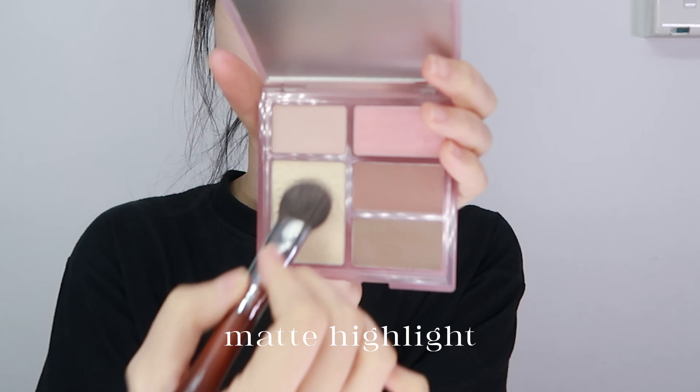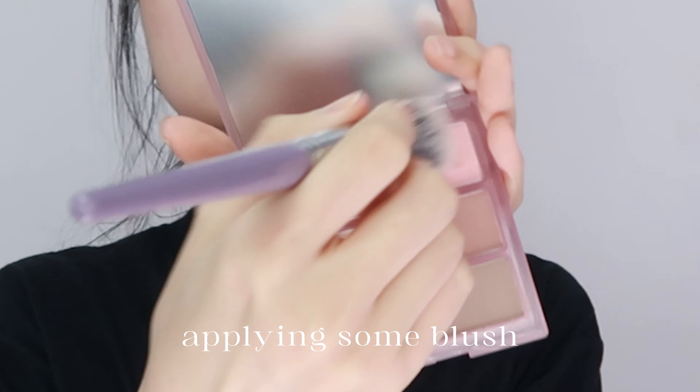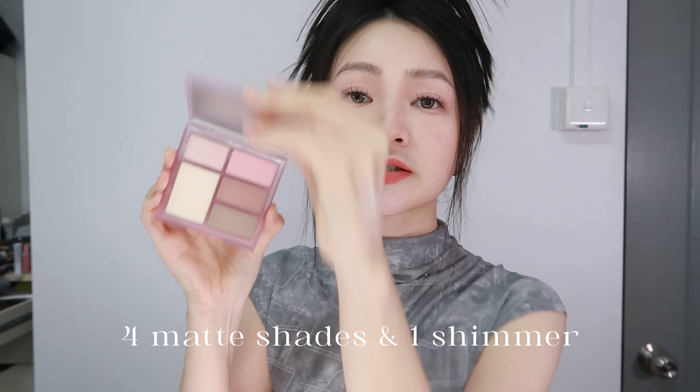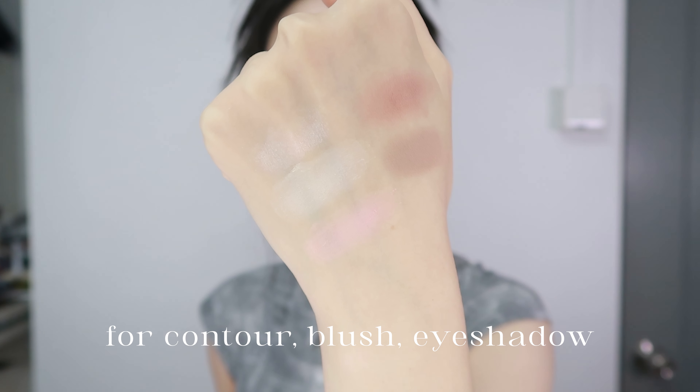That highlight — hopefully it works. Now I'm just gonna quickly contour with the contour shade, applying some blush with the blush shade. This highlight has barely any shimmer. The eye and cheek palette in 01 consists of four matte shades and one shimmer shade. I use this palette on my entire face — for contour, for blush.